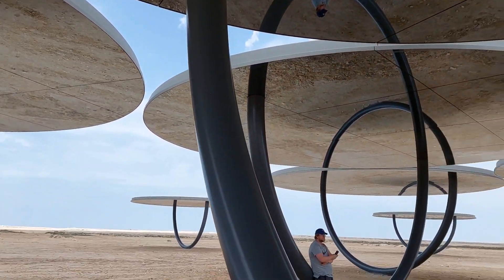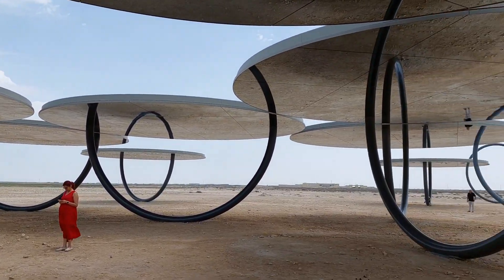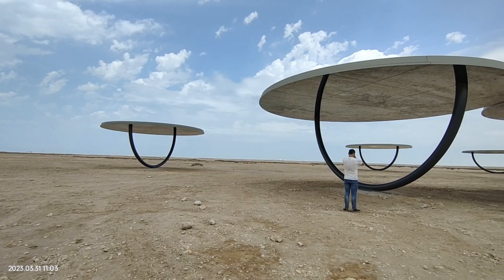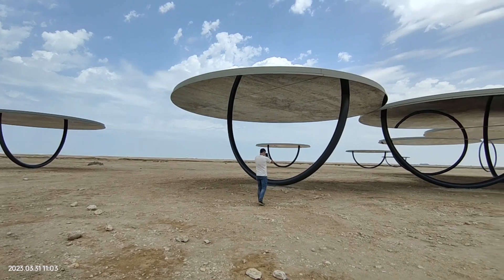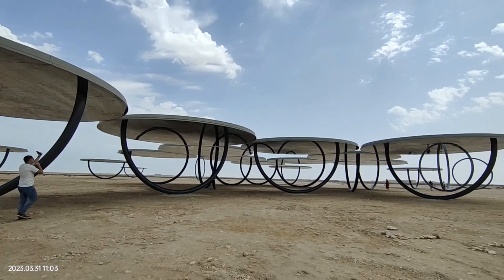Eliasson's installations challenge perception and reality, playing with illusions and reflections. This artwork consists of 20 round shelters placed in the desert. They might look randomly scattered, but they are actually arranged in a special pattern.